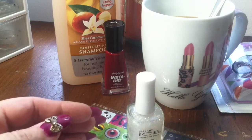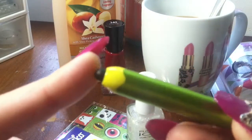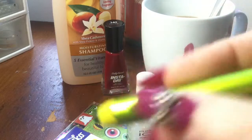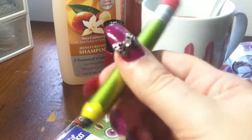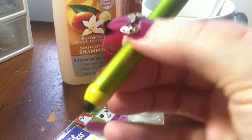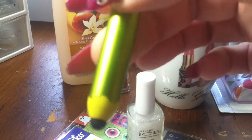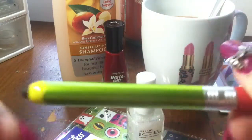I got this at CVS — it was in their dollar section. It's a stylus for a smartphone, like a little pencil you write with. Looking at it more and more, it reminds me of the Simpsons colors — the green and yellow, and the zigzaggy pattern, like donuts or something. It just really reminds me of the Simpsons.